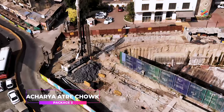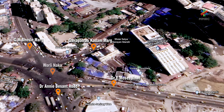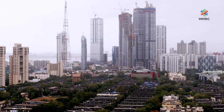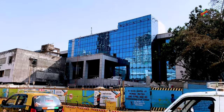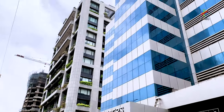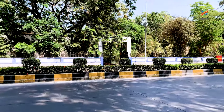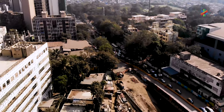Acharya Atre Chowk Station is located at the junction of Dr. E. Moses Road, Dr. Annie Besant Road, GM Marg and Ganpatrao Kadam Marg — famously known as Worli Naka. The BDD Chawls, recently taken up for redevelopment by the state government, are in close proximity to this station. Places like MCGM Engineering Hub, Poonam Chambers, ESIS Hospital, Podar Medical College and Hospital, and Nehru Planetarium can be easily accessed from the proposed metro station.